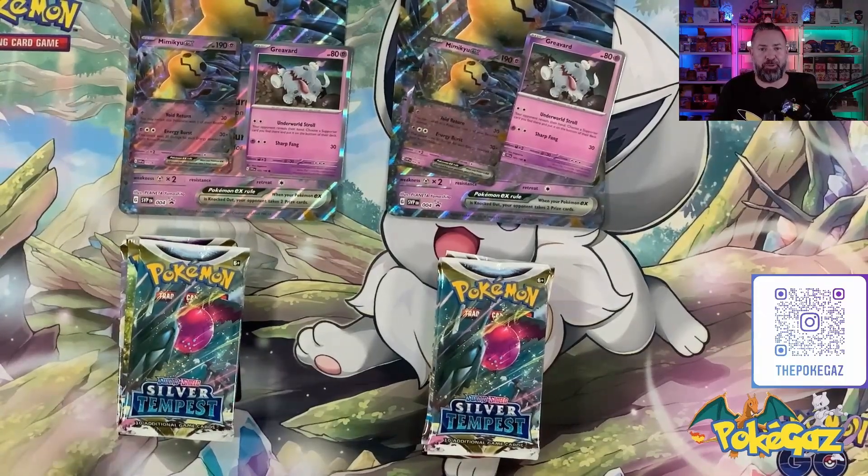That's everything opened, so we'll dive down to the normal camera and take a closer look at these promos and the packets we get inside.